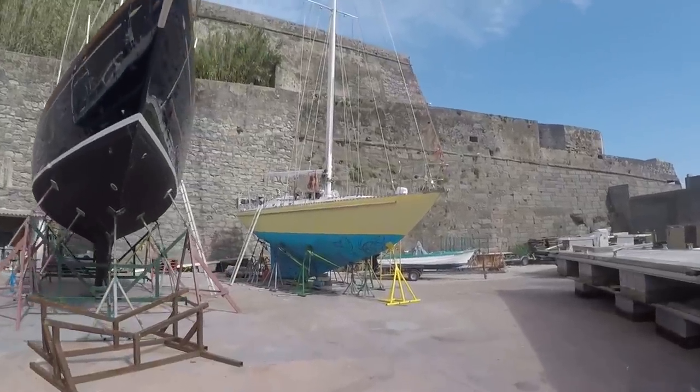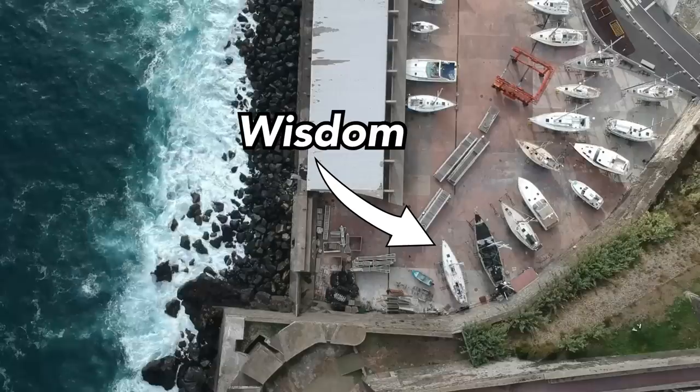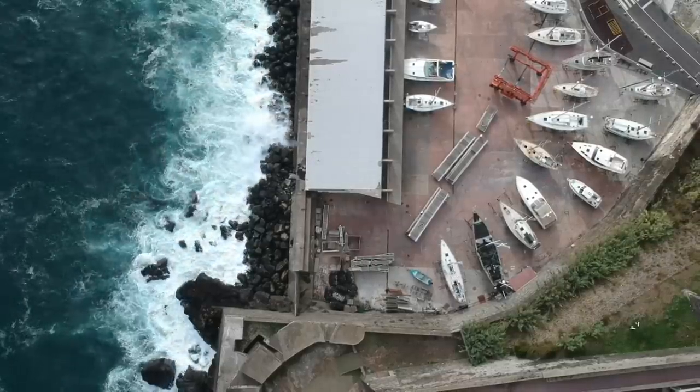Hurricane Helene has come and gone and we made it through fine. The boat is currently covered in a thick layer of salt from the spray because we're right next to the breakwater, so the waves were hitting and it was coming up. I spent the hurricane at Scott's house. It's good to make it through just fine.